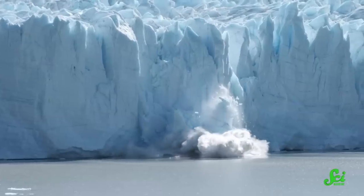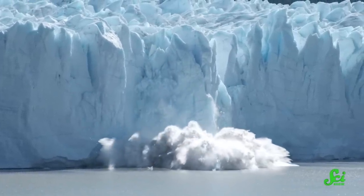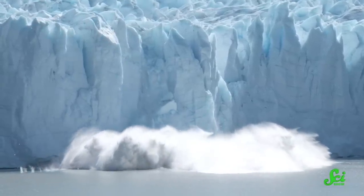One consequence we're already seeing is sea level rise, as glaciers and ice sheets melt into the ocean. That's why some scientists are exploring ways to geoengineer glaciers on a massive scale, in the hopes of slowing down the rising water.